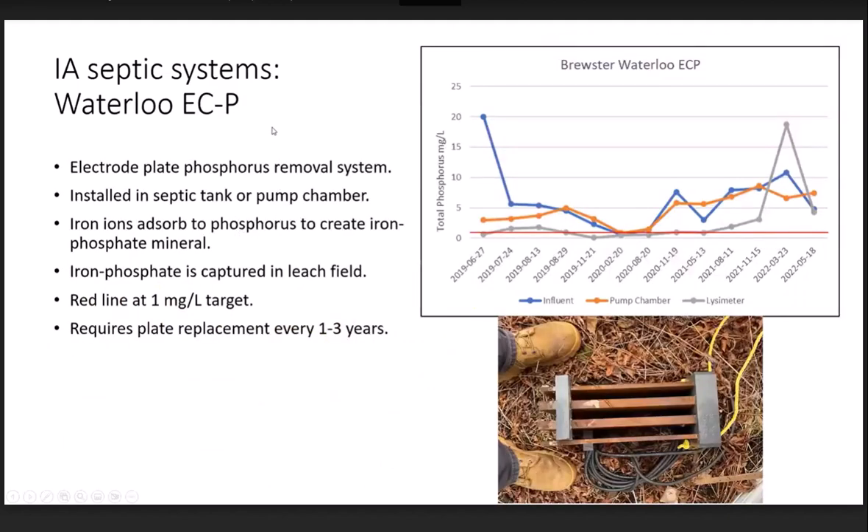The third system we installed is the Waterloo ECP — another iron electrode plate system, similar to the FujiClean. It's a series of iron plates with wires releasing iron ions into the water. The data shows a bit of a U-shape: the system initially started working very well, then the plates became spent and needed to be replaced, so phosphorus levels dropped and then started creeping back up when replacement was needed. The key effluent number to watch is the gray line collected beneath the leach field.